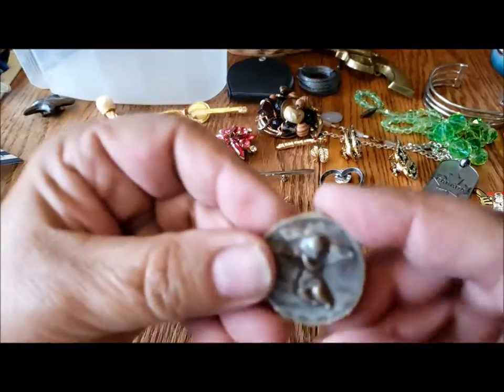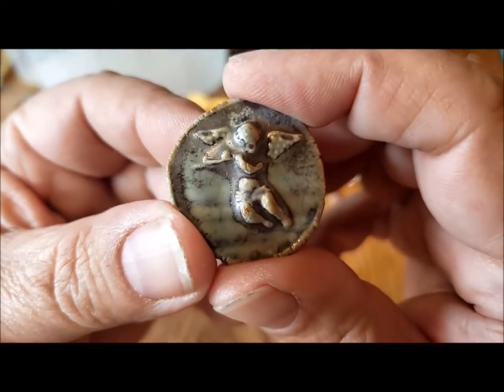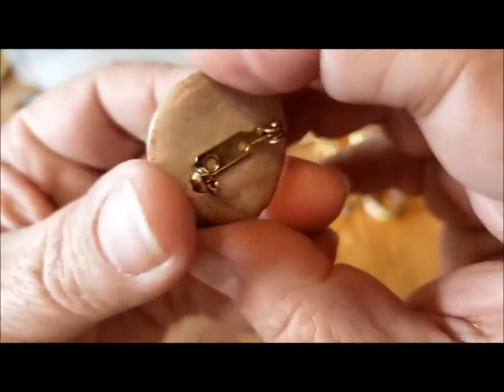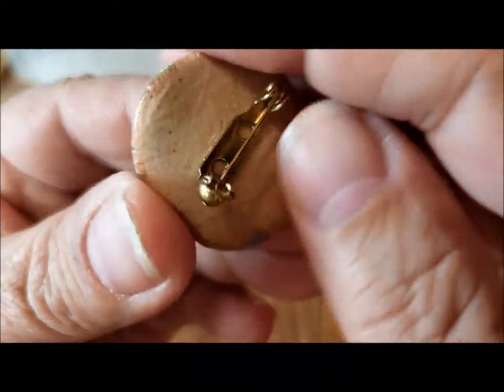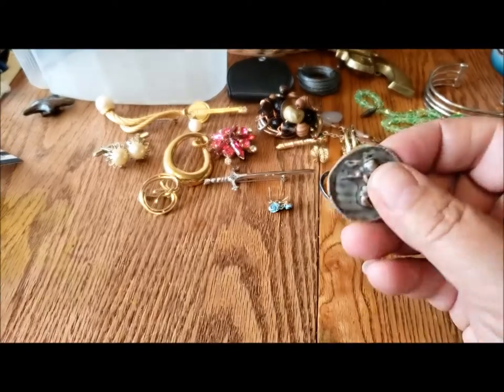Here's a little ceramic angel brooch — an angel playing a piccolo or a flute or something. It's handmade from ceramic, kind of cute.